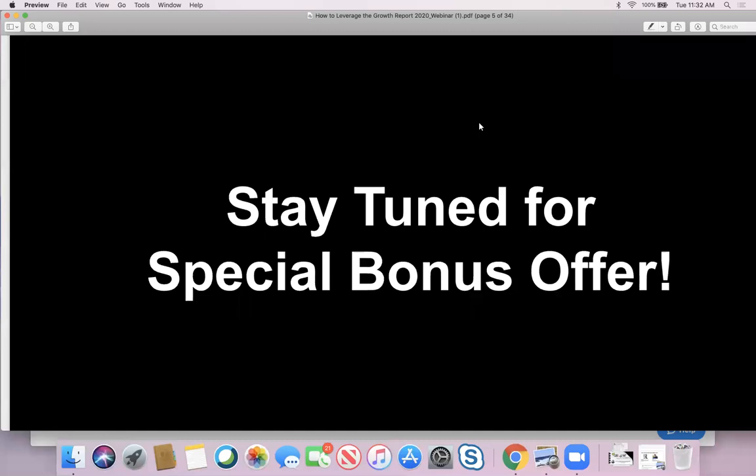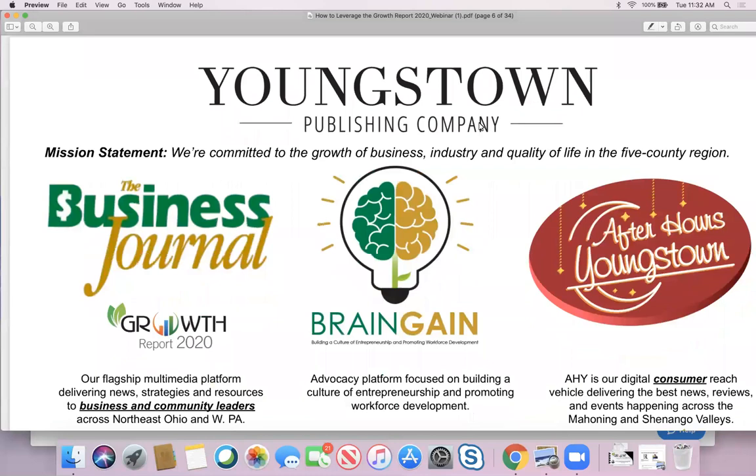With that said, let's kick off with a brief introduction. We are sitting here at the Youngstown Publishing Company, and our mission is we are committed to the growth of business, industry, and quality of life in the five-county region. We're out to positively impact these 700,000-plus people in this community through our portfolio of media platforms. Of course, our flagship is the Business Journal and the Growth Report, our major franchise.